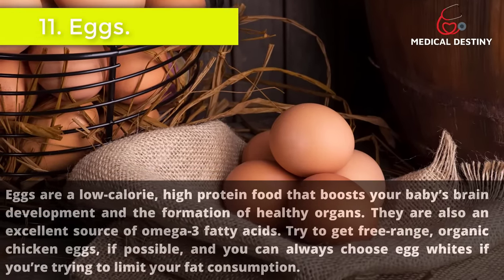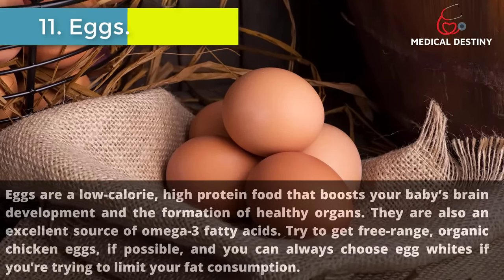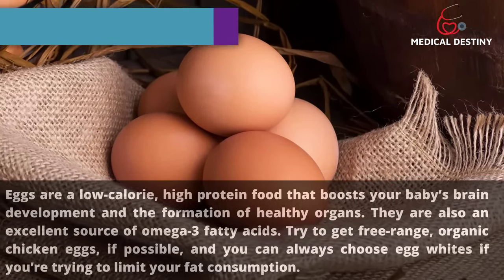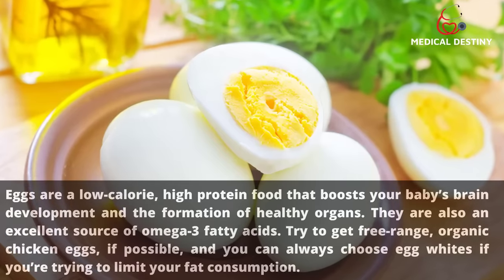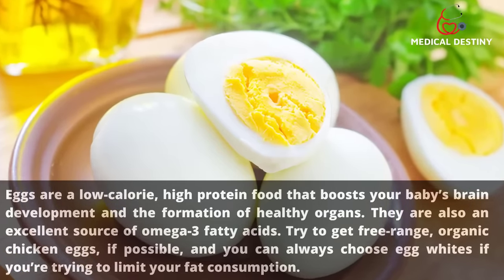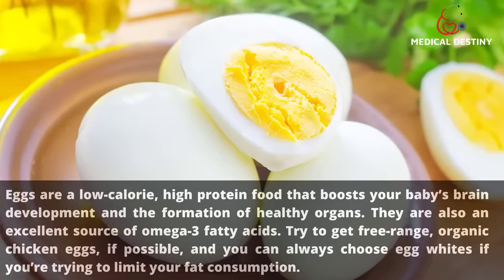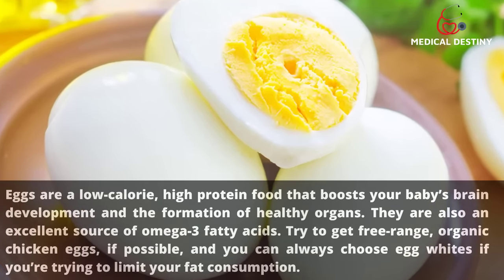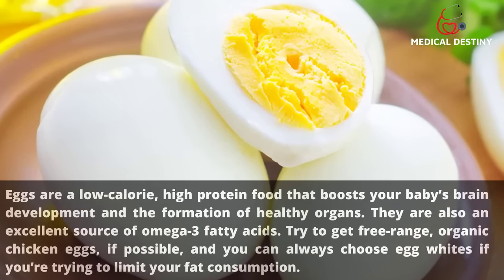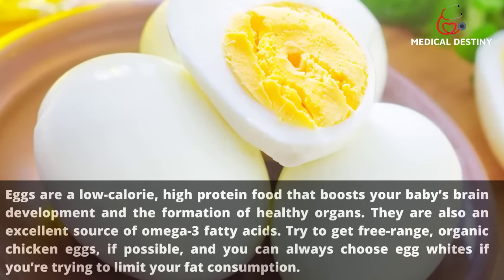11. Eggs. Eggs are a low-calorie, high-protein food that boosts your baby's brain development and the formation of healthy organs. They are also an excellent source of omega-3 fatty acids. Try to get free-range organic chicken eggs if possible, and you can always choose egg whites if you're trying to limit your fat consumption.